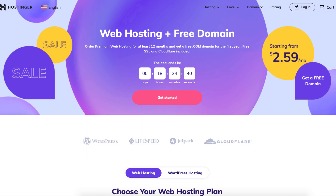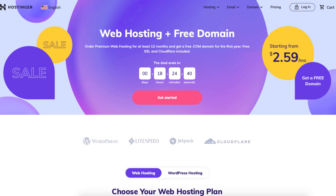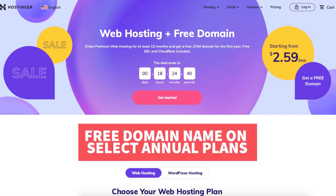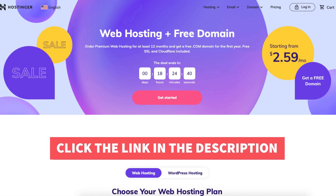I'll also be providing you with a Hostinger promo code that Hostinger has provided me with, so you can save some money on your Hostinger domain name and web hosting purchase. You will get a Hostinger hosting discount plus a free domain name on select annual plans. To take advantage of the discount, just click the link in the description below and enter the promo code provided next to the link at checkout.